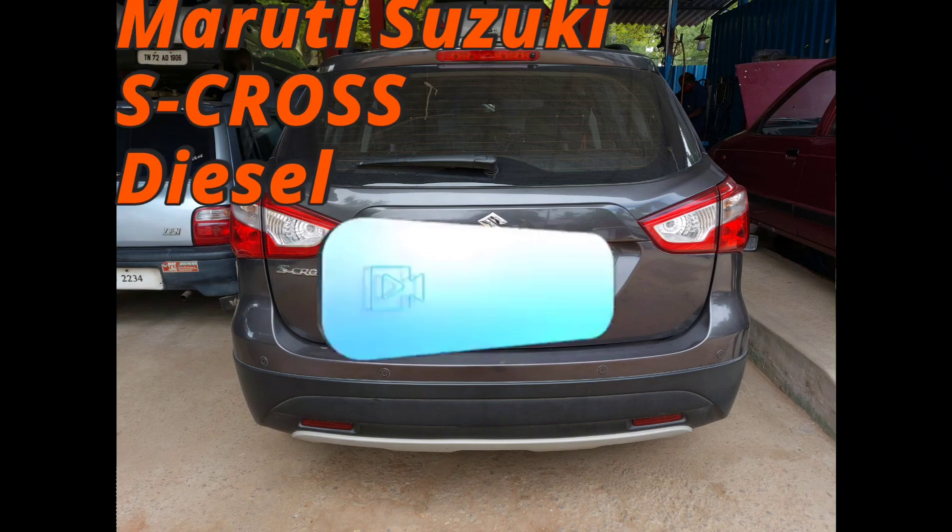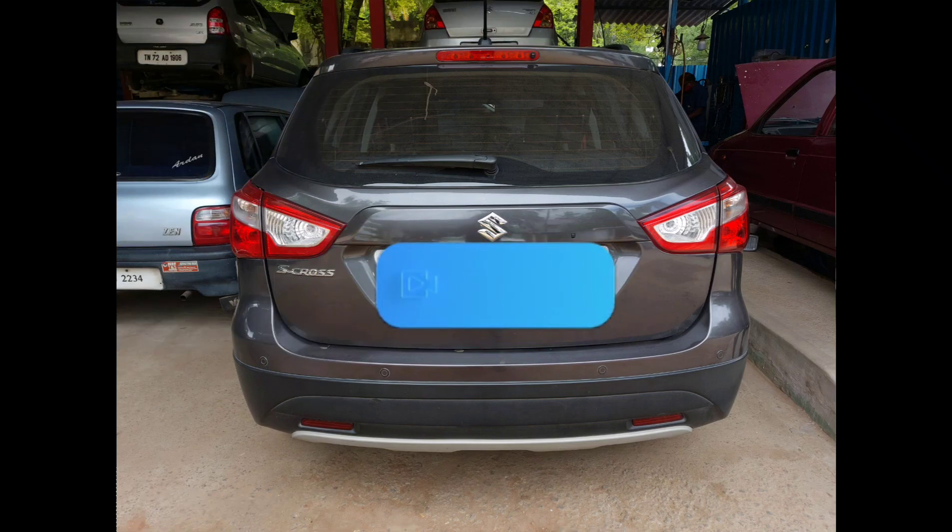In this picture you can see a Maruti Suzuki S-Cross 2017 model diesel engine and it has been driven for around 60,000 km. The customer's concern is that the vehicle is lagging in acceleration. This is a common issue in diesel engines when your vehicle has been driven for about 150,000 km — the vehicle might lag in acceleration and top speed.